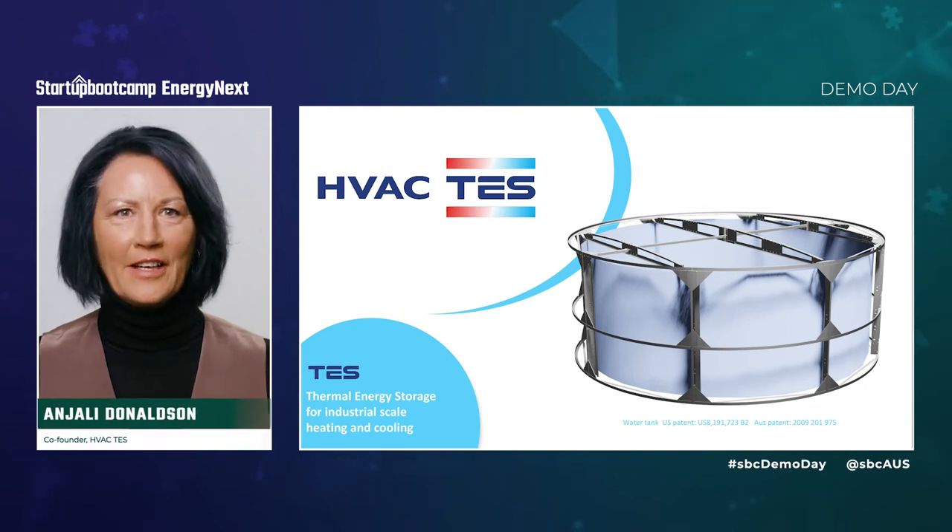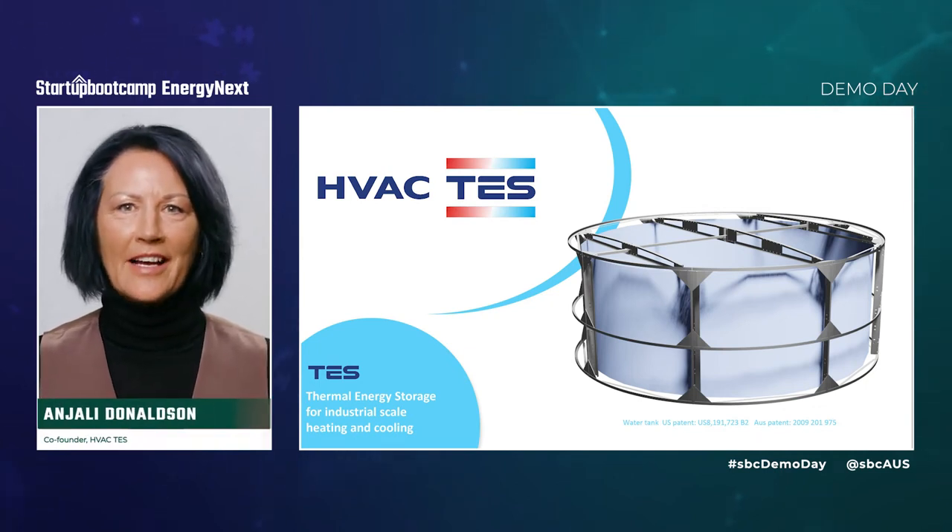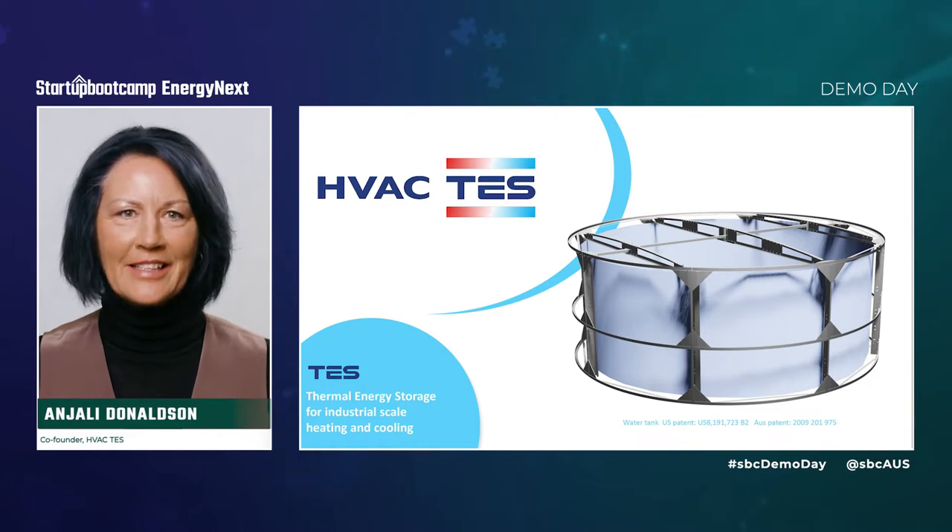Hi, I'm Anjali Donaldson, co-founder of HVACTES, and I'm excited to be sharing our thermal energy storage solution for industrial-scale heating and cooling.